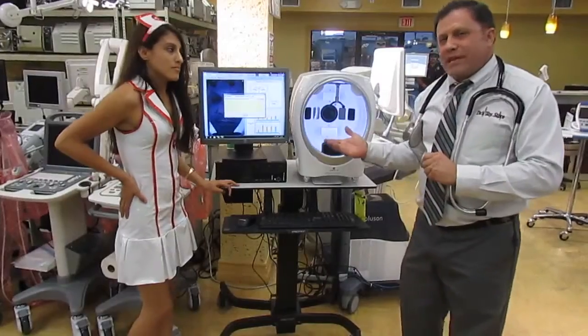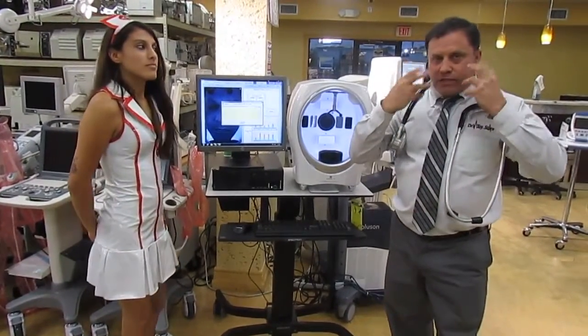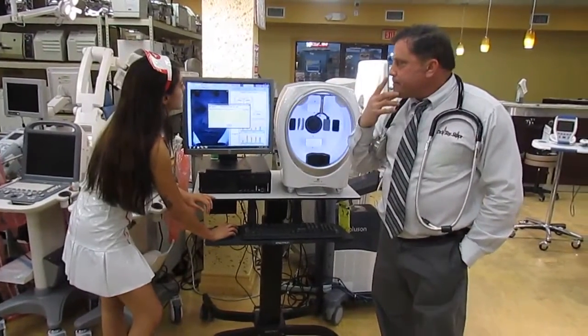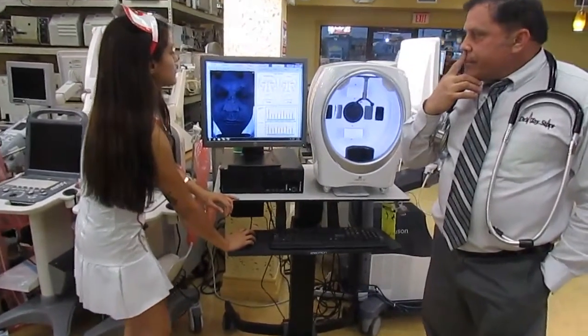What this really essentially does is it shows you before and after. Let's say someone has brown spots all over their face — this will show you the spots. As you can see, it's really easy to use.